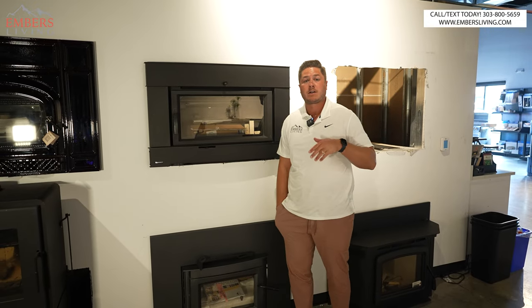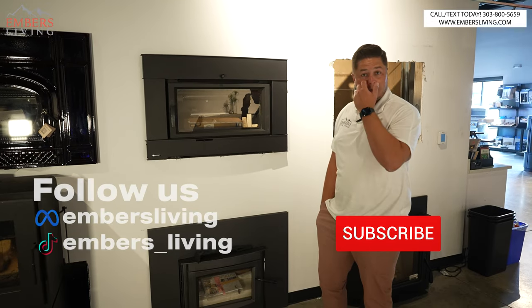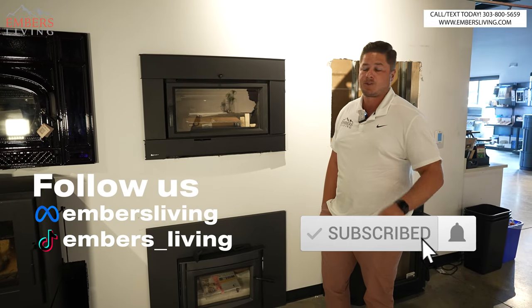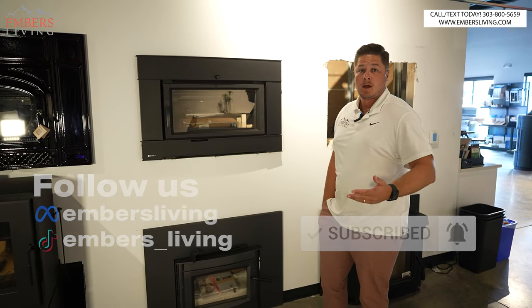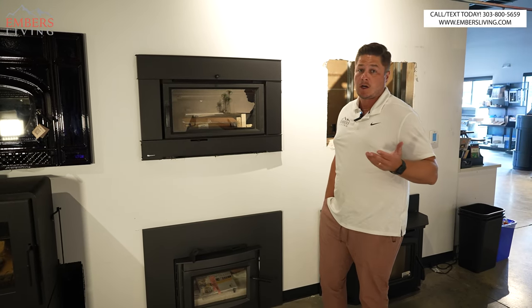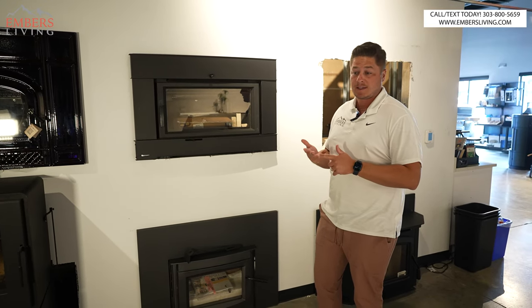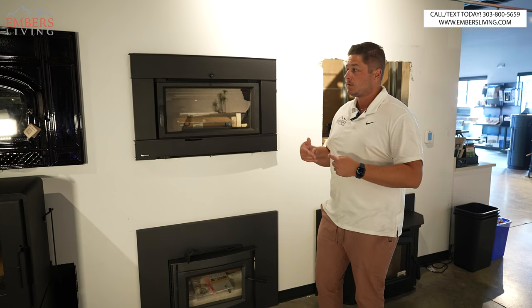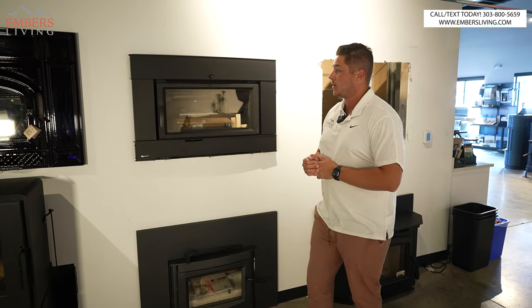Don't forget if you're in the Denver, Colorado area, you can come to our showroom and check out these products for yourself. If you're new to our channel, make sure to subscribe and follow us on all the channels — TikTok, all the things. It helps us out a ton when you guys do that. If you're trying to decide whether you want to do a wood insert, or even deciding between wood or gas, we'll include links below — we did a pros and cons of gas versus wood if you want to check that out.